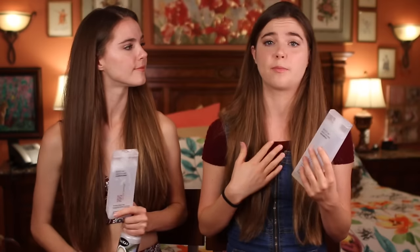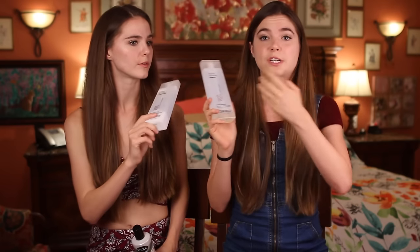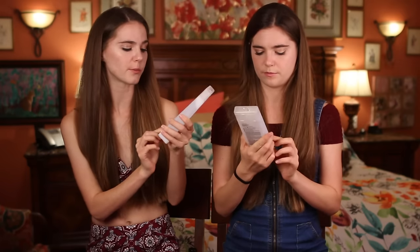Hack number four is shampoo, conditioner, and body wash. Many people dealing with acne don't think about the products they put on their hair. When you wash your hair, those products still go on your face. Some people actually have acne-prone backs or fronts, so if there's oil in your body wash or shampoo and conditioner, it's still going on your skin and your skin is absorbing it.